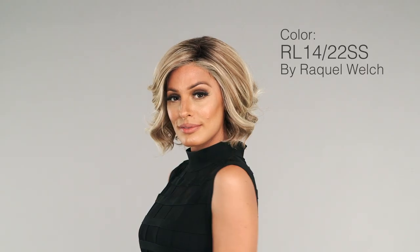3. RL1422SS by Raquel Welch is a darker golden blonde with brunette roots. Most Raquel styles include this shade and it continues to be a heavy hitter with our clients. Get multiple styles all in the same beautiful shade. I'm wearing Flirt Alert.